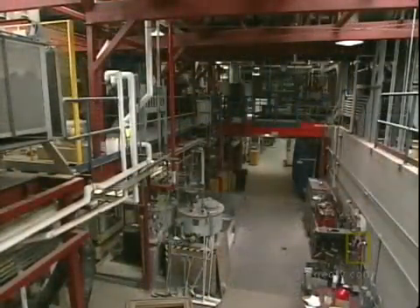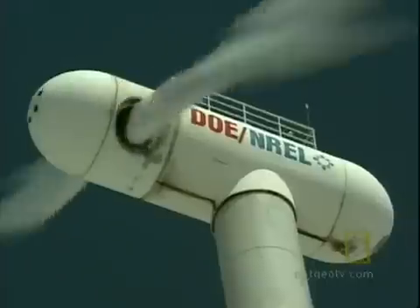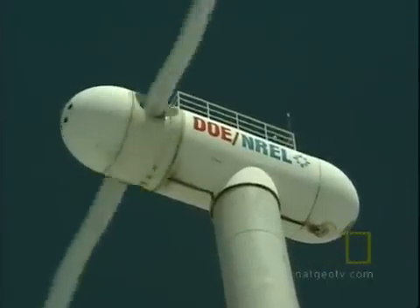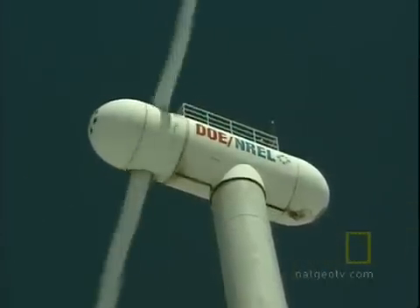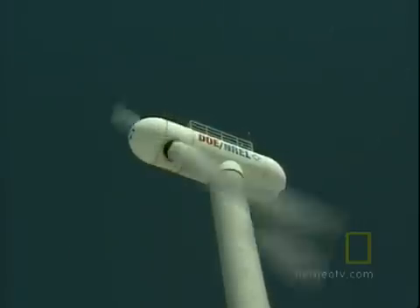The National Renewable Energy Lab has a plant that converts harvest leftovers, and just about anything else, into fuel. Proving that renewable energy technology is viable remains a struggle, at least in America.